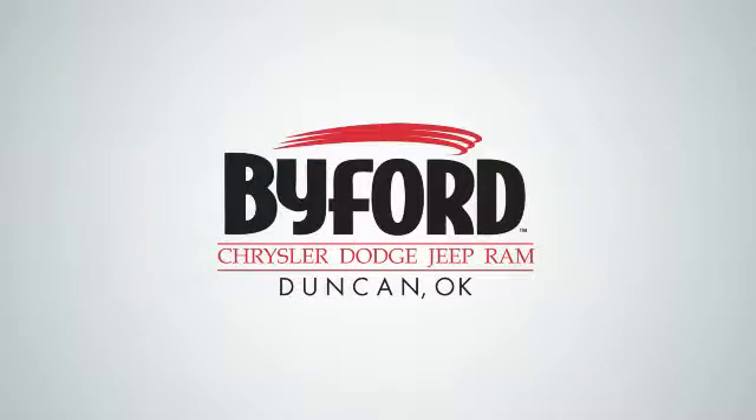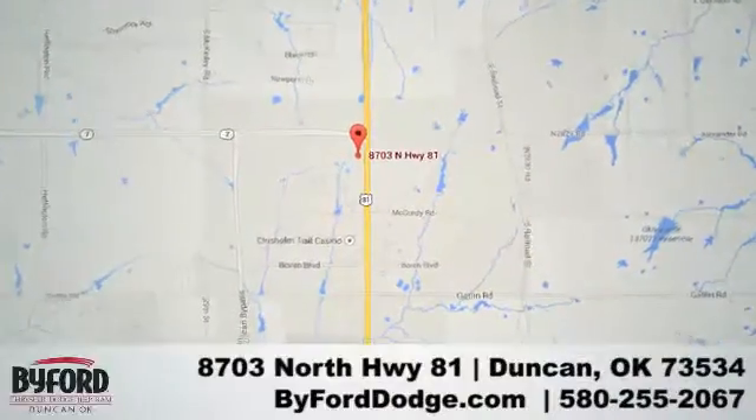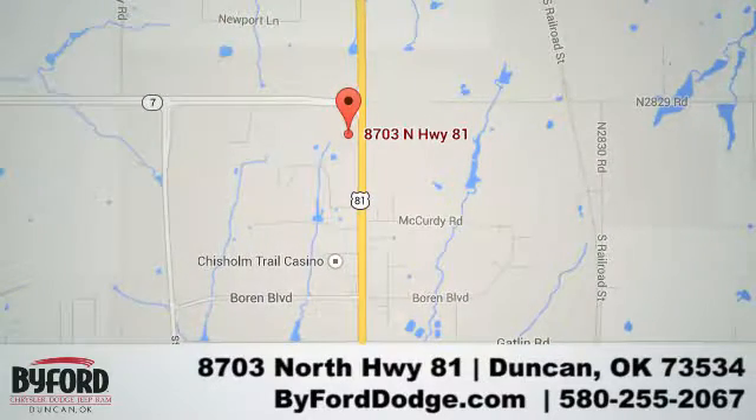Nobody treats you better than Biford. We are conveniently located at the Lawton Duncan Y at Highway 81 and Highway 7 at 8703 North Highway 81.